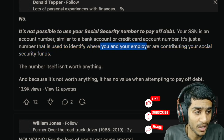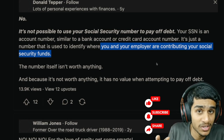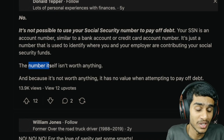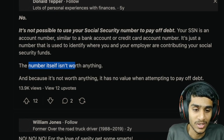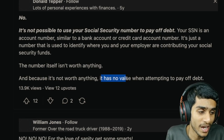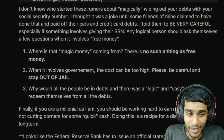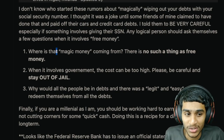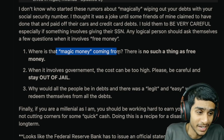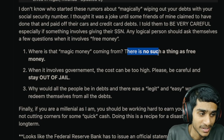It is not possible to use your social security number to pay off your debt. Your SSN is simply an account number used to identify where you and your employer are contributing to your social security funds. The social security number is just an identification number — it doesn't hold any monetary value itself, which is why it cannot be used to pay off your debt.